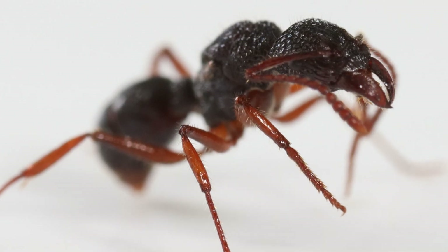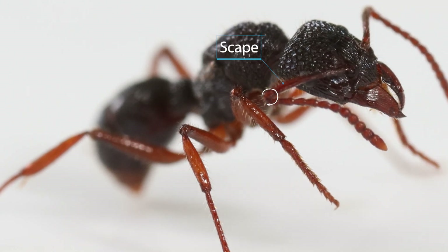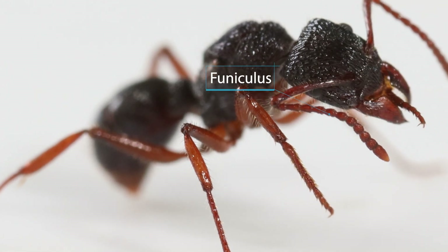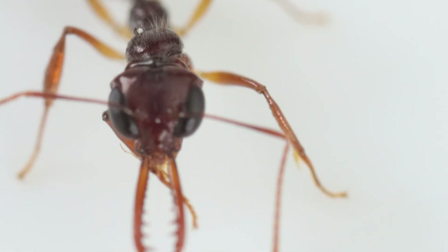The two antennas are composed of two sections. First is the scape. At the end of the scape, an elbow allows the ant to fold her antenna. This ability is a distinctive trait of all ant species. The second section is the funiculus, composed of small segments of different sizes.